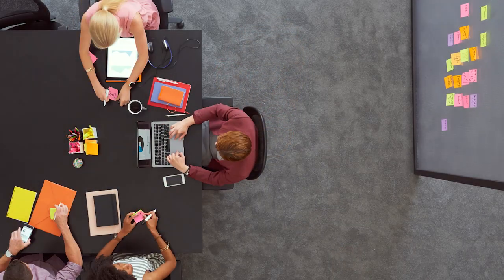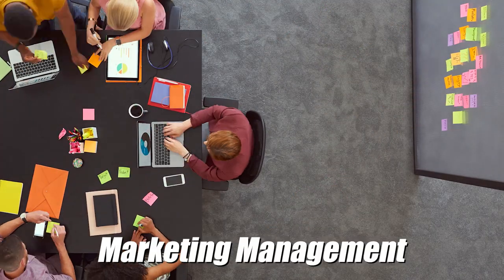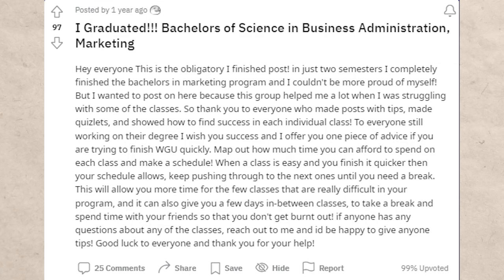For some of the harder classes like marketing strategy and analytics and marketing management, make sure you contact your professor because that can be a great resource. Here's a person who said they were able to graduate in two semesters. There are tons of testimonials of people who have done this on YouTube and Reddit, so it's completely legit. It's a top 10% university, it's regionally accredited, and it is respected in many different industries.